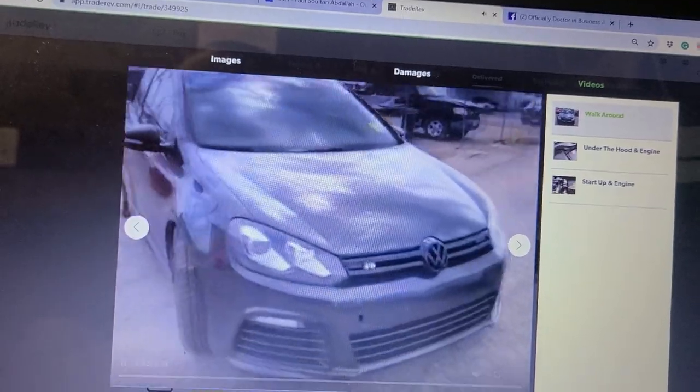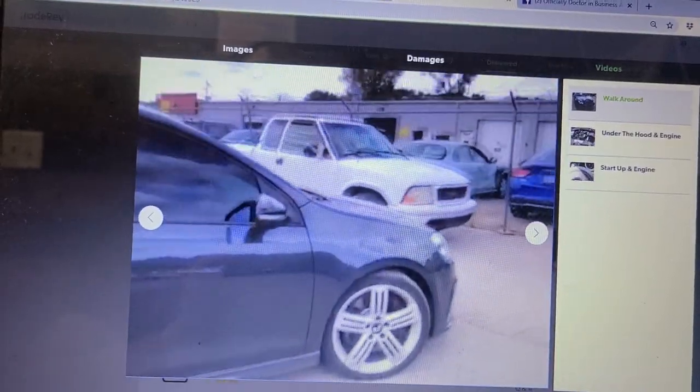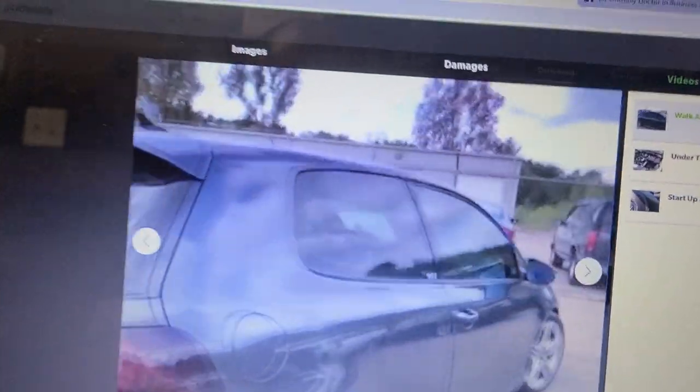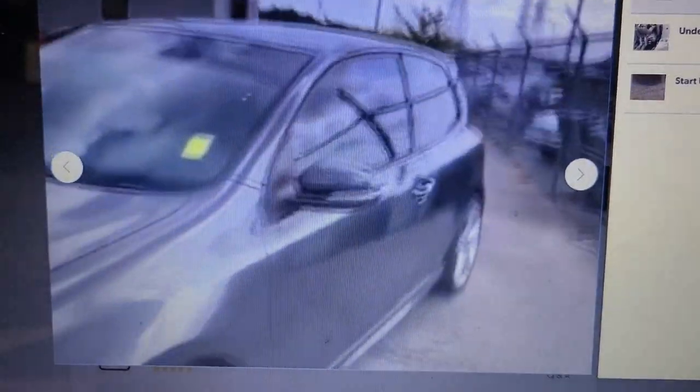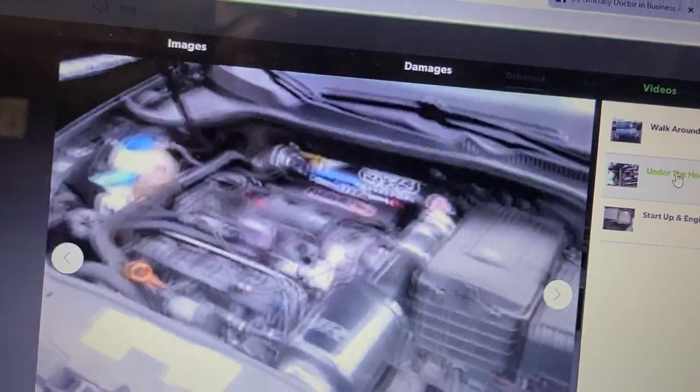This is the Golf R. It's got the LOA wheels. That's how I buy cars — I won't go to a regular auction. I've been doing this for two years. This is the walk-around, and this is the under the hood and the engine.